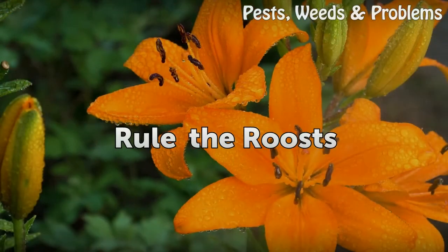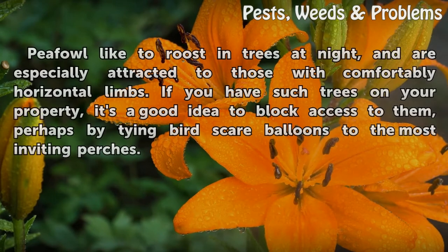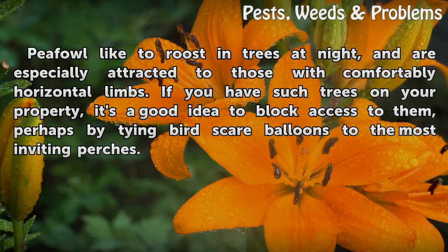Rule the roosts. Peafowl like to roost in trees at night and are especially attracted to those with comfortably horizontal limbs. If you have such trees on your property, it's a good idea to block access to them, perhaps by tying bird scare balloons to the most inviting perches.